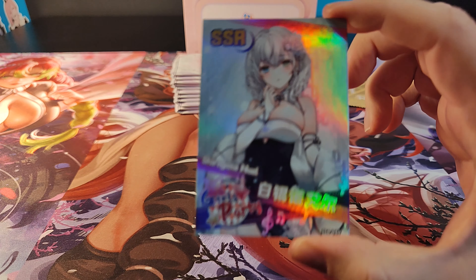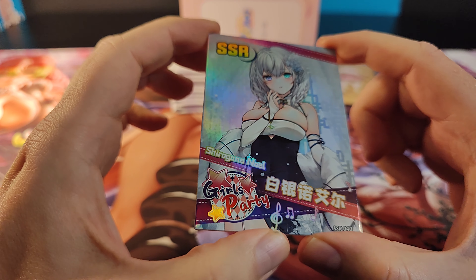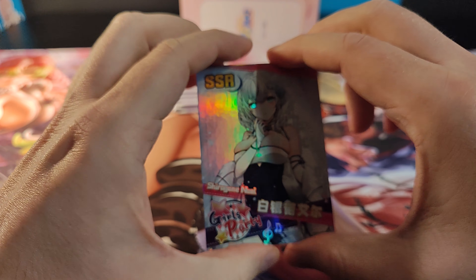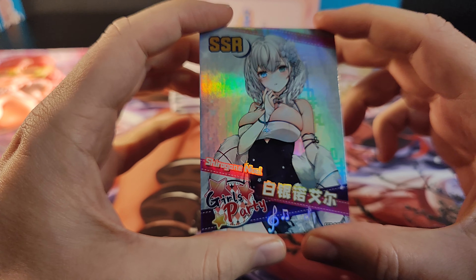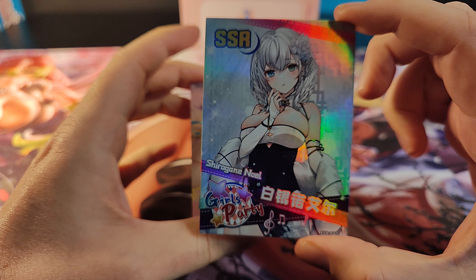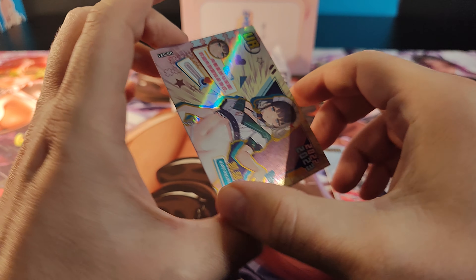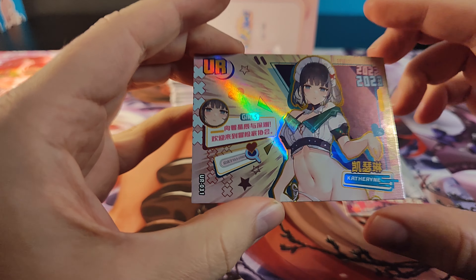We start out with something very familiar — Shirogane Noel SSR from Hololive. We like that in this household. Meteor bar, of course. Very, very nice. And if this box continues doing that, I will be happy. Hololive is always appreciated here. Just making sure we got the right focus depth on these. Very nice. And again, two card packs — I think that was the same in the art box.